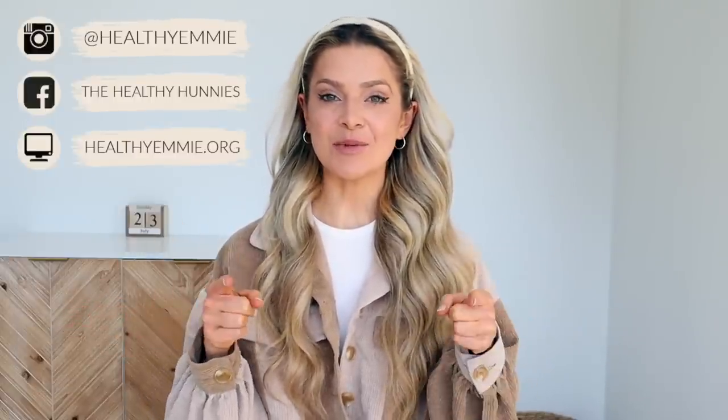In today's video I'm sharing with you the 10 secrets to perfect digestion. Hello, if you are new here, I'm Healthy Emmy — a nutritionist, a weight loss specialist, and the creator of the Slim on Starch program, where you work with me as well as a mindset coach and nutrition coach to lose weight on a plant-based diet. If you want to do that, click the link in the down bar.